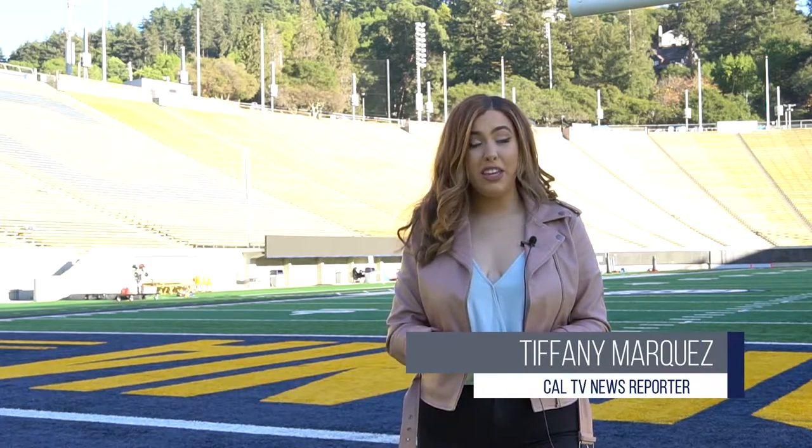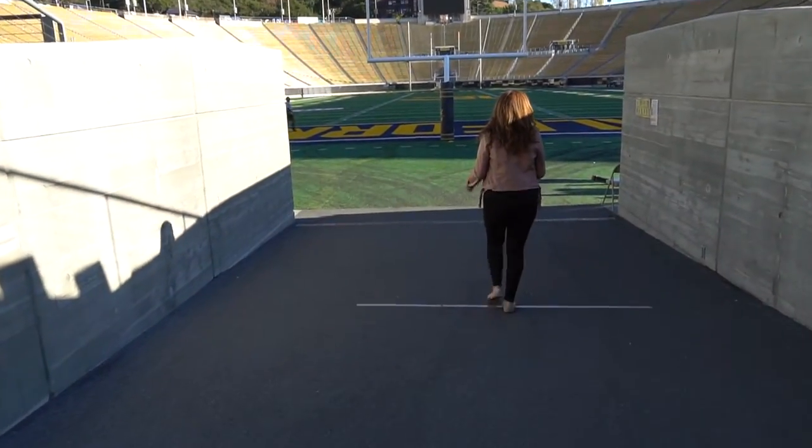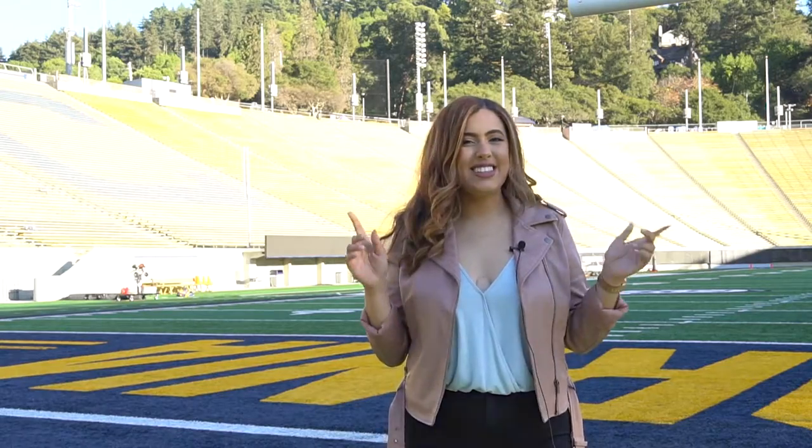I'm Tiffany Marcus for CalTV News, and today we're at Memorial Stadium where we'll be getting an inside look with rally committee as they prepare their card stunts for Cal's big game against Stanford.